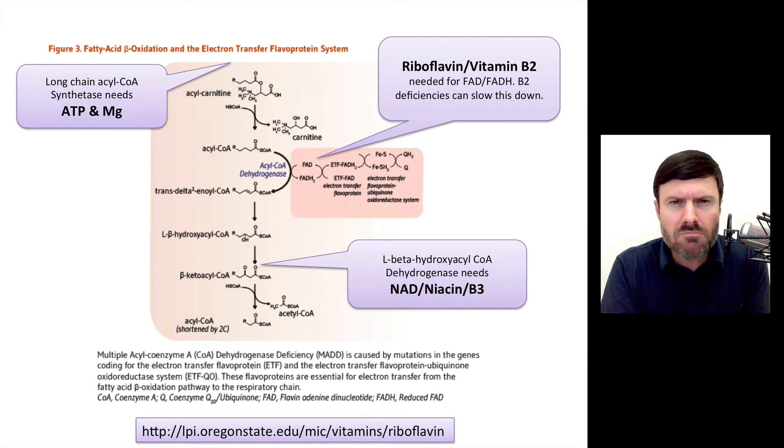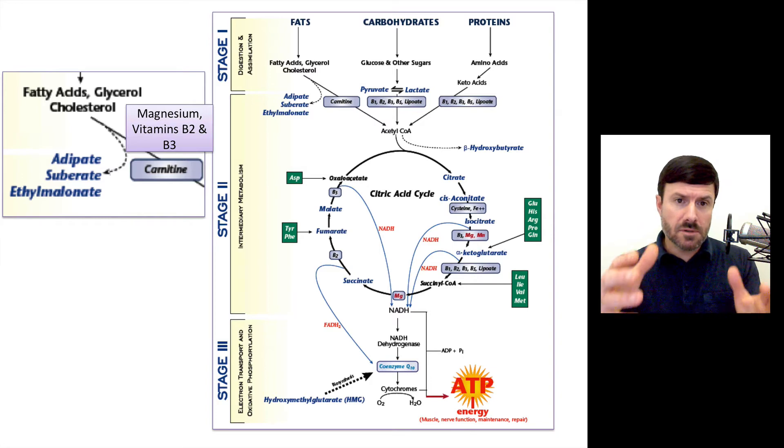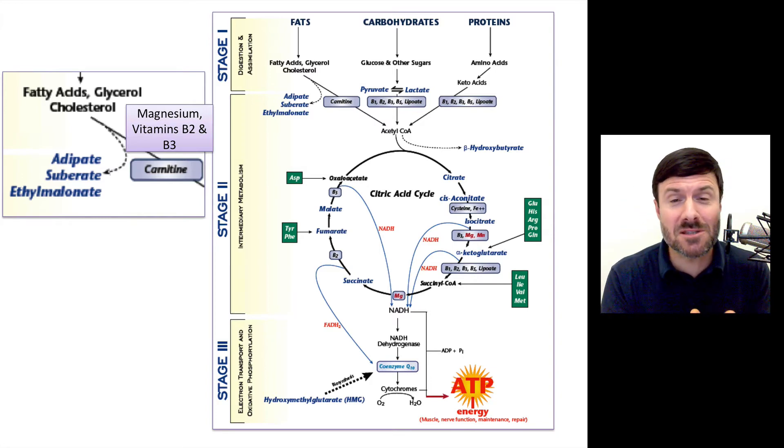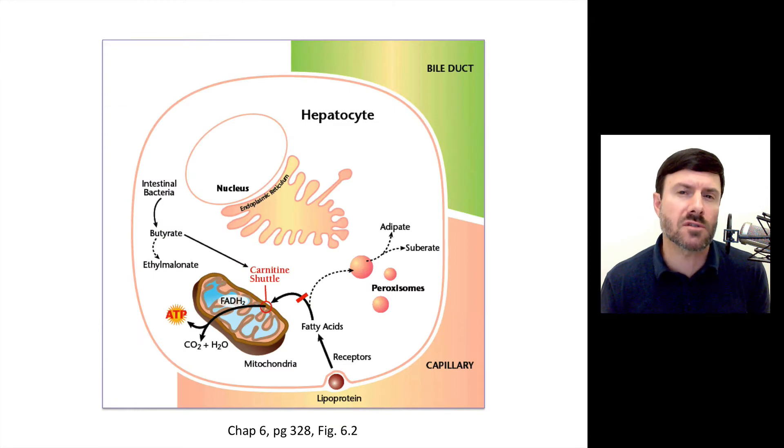The ketone bodies are built off of the acetyl-CoA. So if I'm consuming lots of fats and I want to be able to shuttle them in, I need all these specific nutrients — otherwise I don't get the results I want.